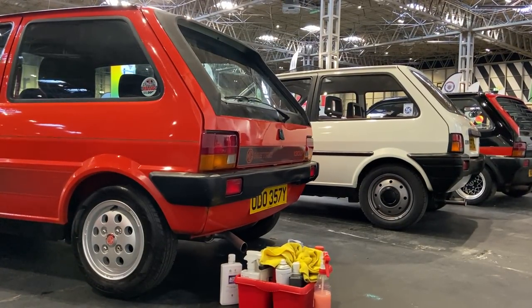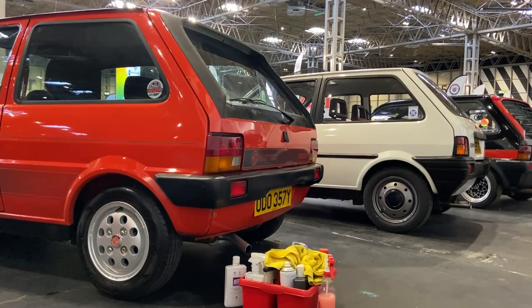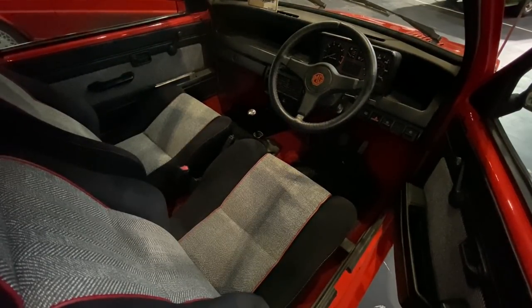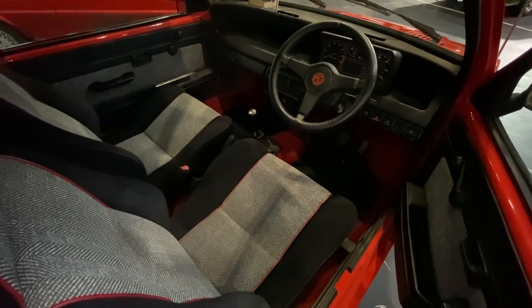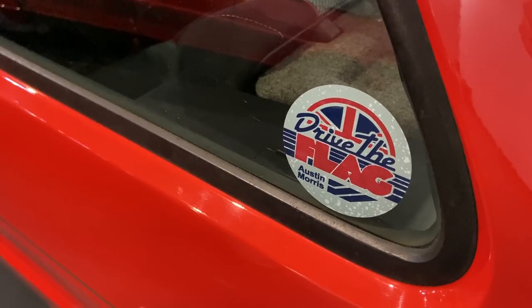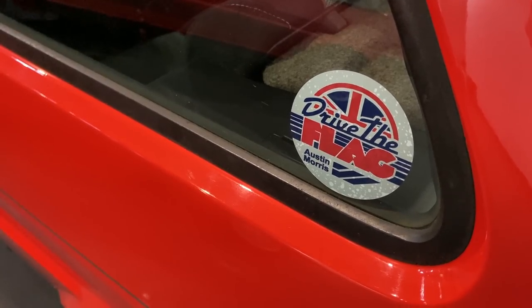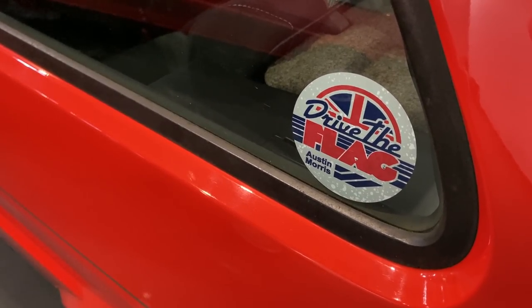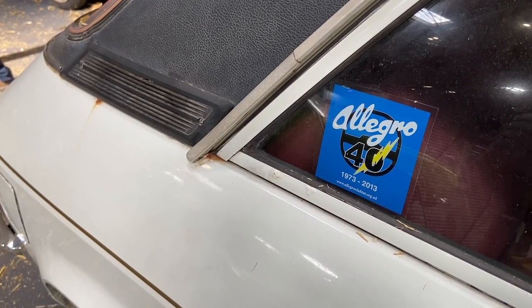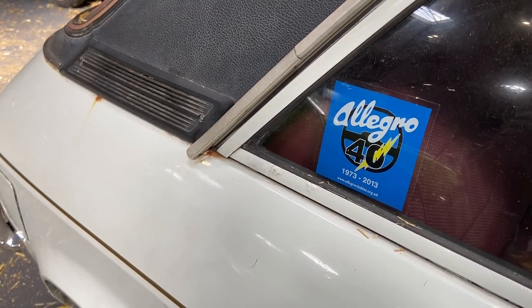The unique part of this car is that Connor has gone out and found all the incredibly rare 1982 model year MG Metro components and fitted them to this one, making it one of only a handful of cars that could pass for being a very early MG, with the black interior, green-tinted glass and all the other little touches. And as is the theme, projects are the centre of this show, and a large section is dedicated to cars still in their barn find state.